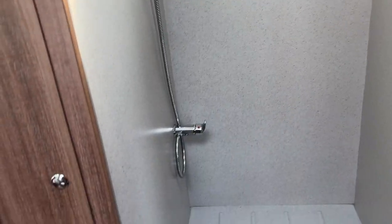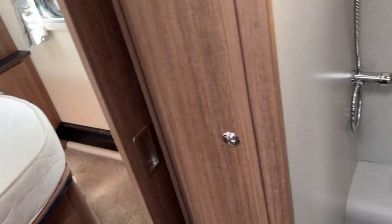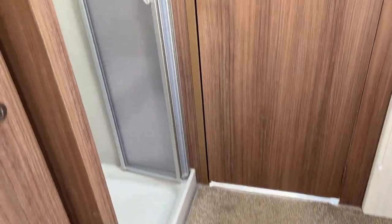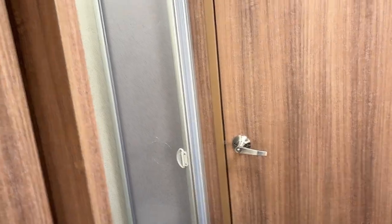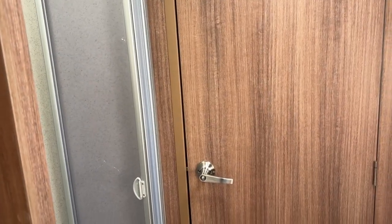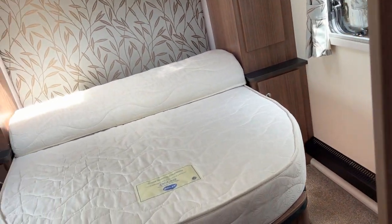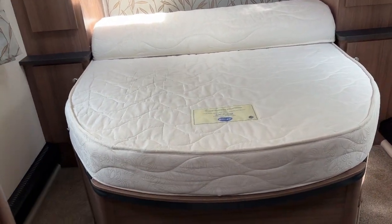This central area does make it absolutely fantastic — it's a good size for a changing area too. There are two separate privacy doors, one to the front of the van and one to the bedroom area, so if you have children or guests, you can still be in bed while they use the facilities.